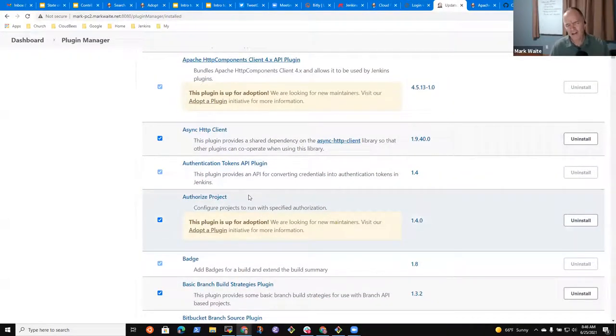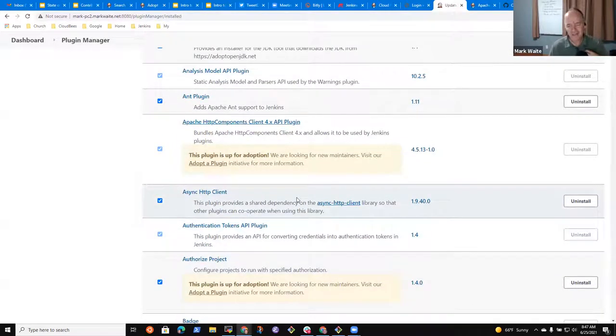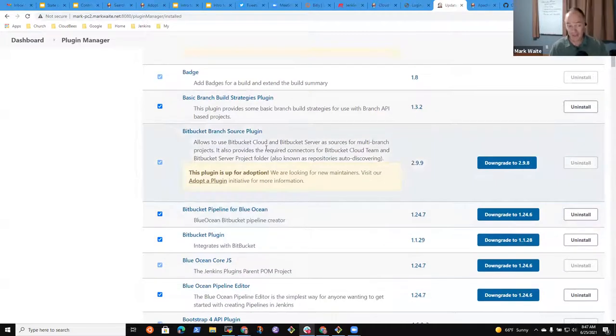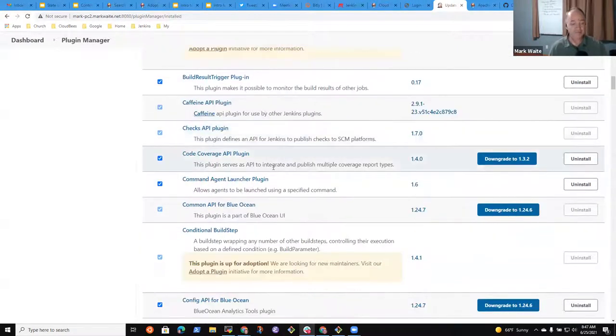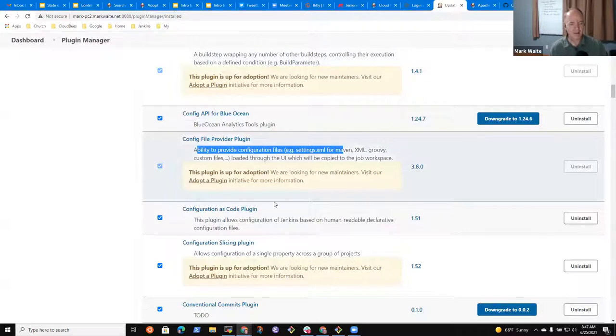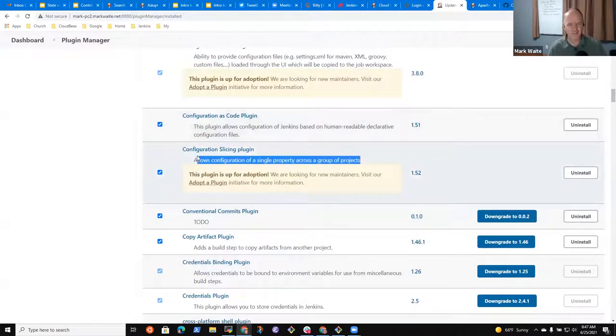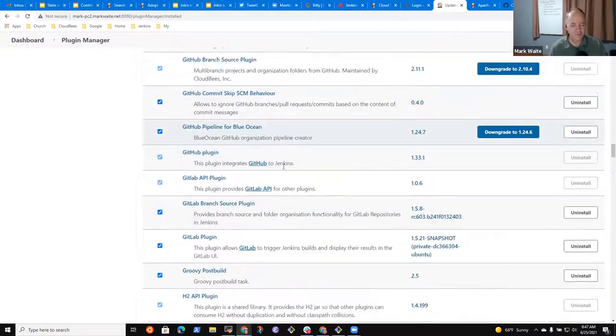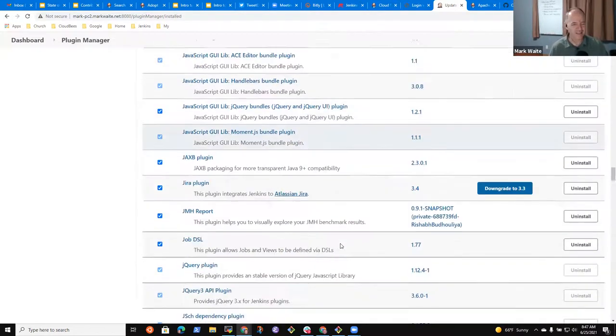Let's look at my installation to see how many plugins I actively use that are up for adoption: Apache HTTP, Authorize, Bitbucket Branch Source, Build Timeout plugin, Conditional Build Step, Config File Provider — that one's quite valuable to me — Configuration Slicing, which I love because it lets me modify the configurations of many jobs all at once. This gives a good hint of the kinds of plugins that are up for adoption.